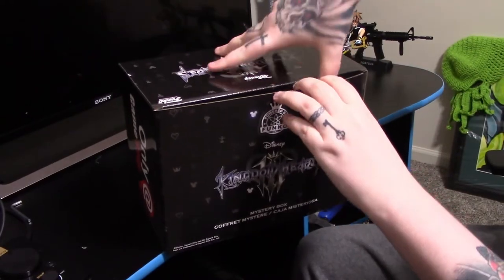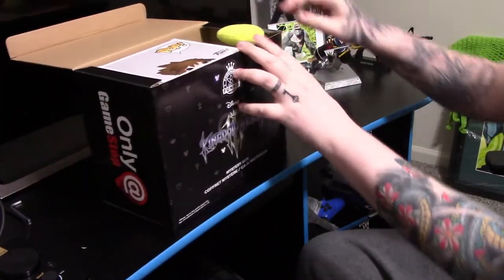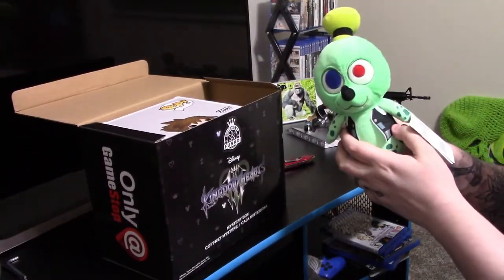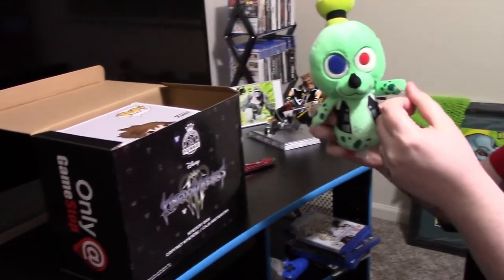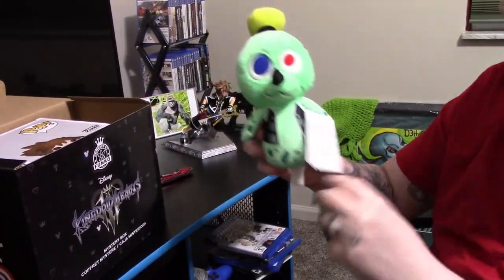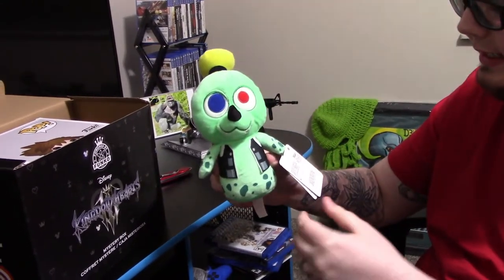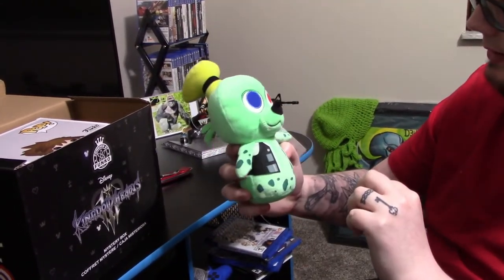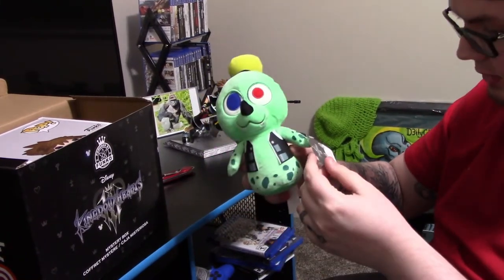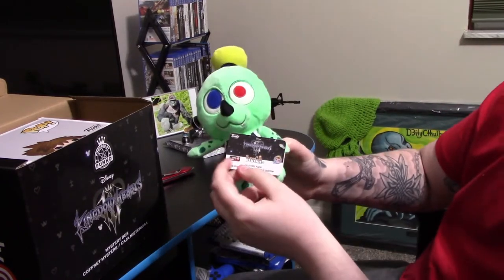Let's get this bad boy open. First things first — I got monster form Goofy! He's actually pretty adorable, you can't go wrong with Funko Pop. He's got the blue eye, he's got the red eye — that's really adorable. It says GameStop exclusive on the tag too, which is pretty nice.